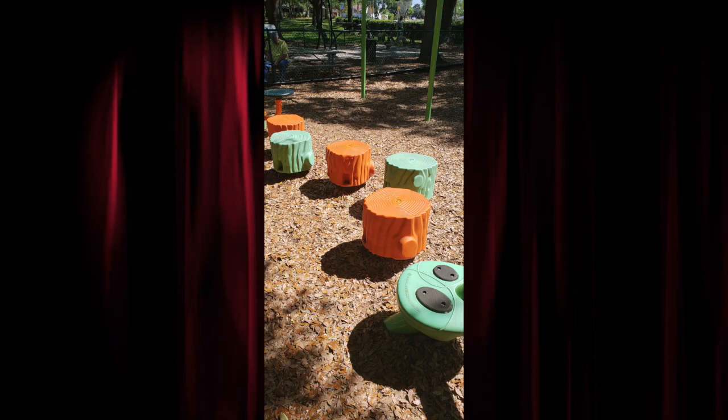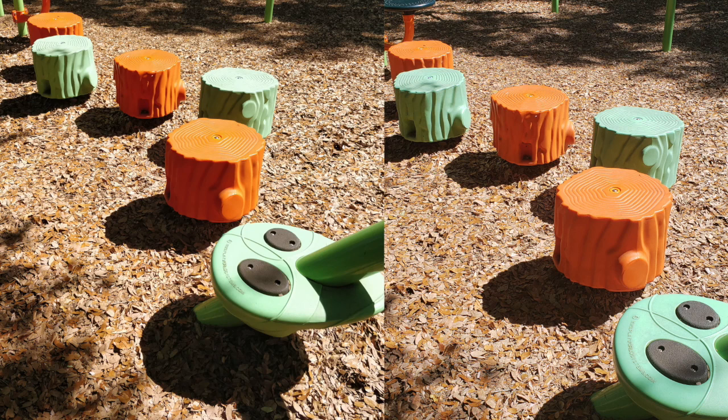Now we're gonna compare the iPhone X to the Galaxy S9. The iPhone X on the left — the shadows are darker, but the colors are a little bit more contrast. And the Galaxy S9 is on the right. Next, we're gonna take a look at the OnePlus 5T. In my opinion, this picture looks phenomenal. It even looks better than the Galaxy S9. And this is on the budget smartphone.